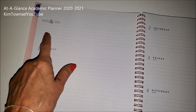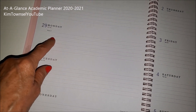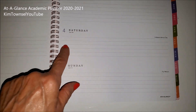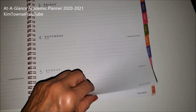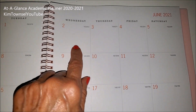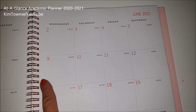Then it gives you a notes and ideas page, and for some reason it starts on Monday. I wish it would start on Sunday like the monthly calendar, but nevertheless you have Monday, Tuesday, Wednesday, Thursday, Friday, and this one has a full Saturday and a full Sunday — it doesn't divide them in half. So you get that for every week.